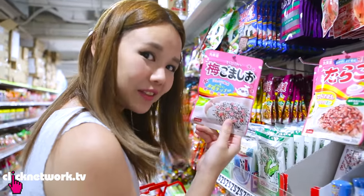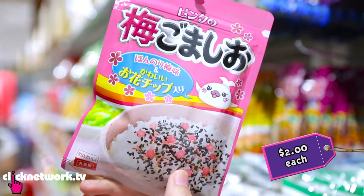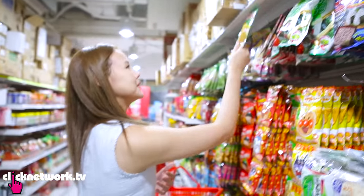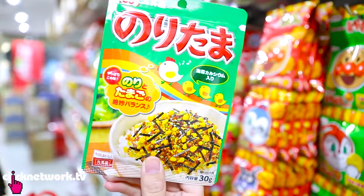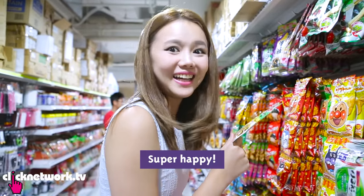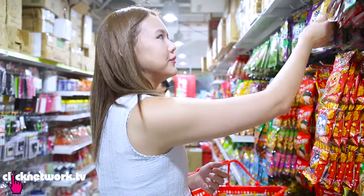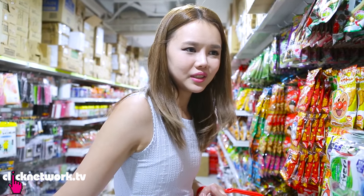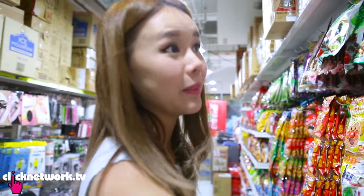These are the seasonings you add on top of rice. This one has sakura petals. There are so many flavors — like this one is the chicken and egg one. I want to buy all of them. I love their food seasoning. Basically you don't need any other sides — you just eat rice and put this seasoning and that's your meal. It's very unhealthy but it tastes so good.